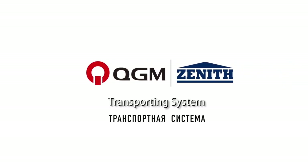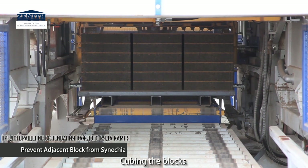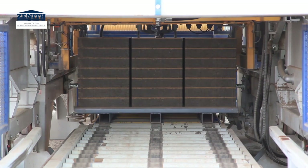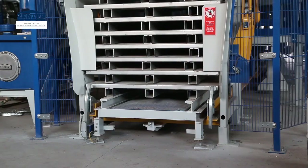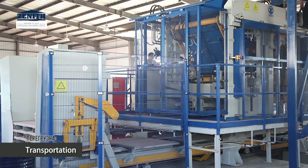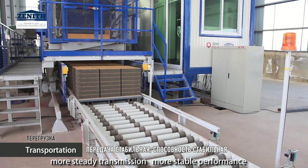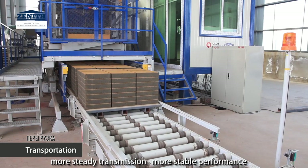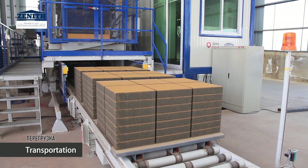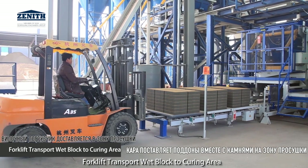The transporting and cubing system conveys blocks by rolling conveyor, delivering more accurate action, more steady transmission, and more stable performance. It swiftly transports finished blocks to the cubing area.